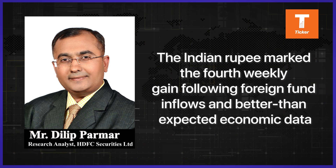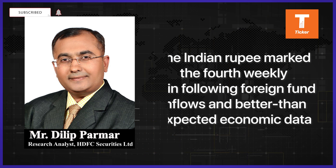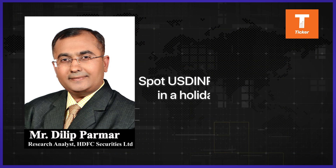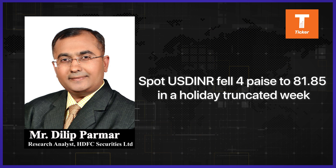The Indian rupee marked its fourth weekly gain following foreign fund inflows and better-than-expected economic data. The rupee also came back in demand after the previous quarter's underperformance among Asian currencies. Spot USD/INR fell 4% to 81.85 in a holiday-truncated week.